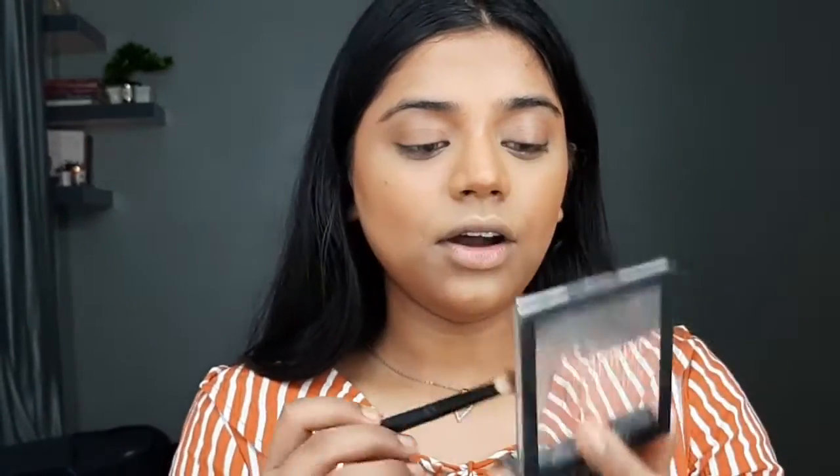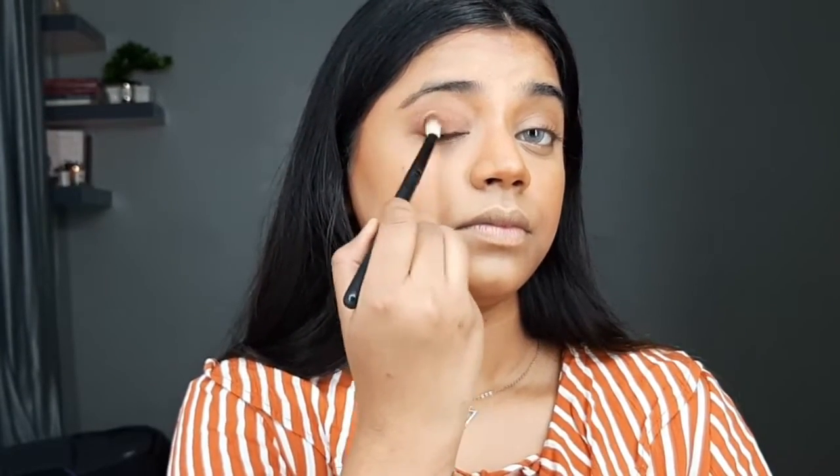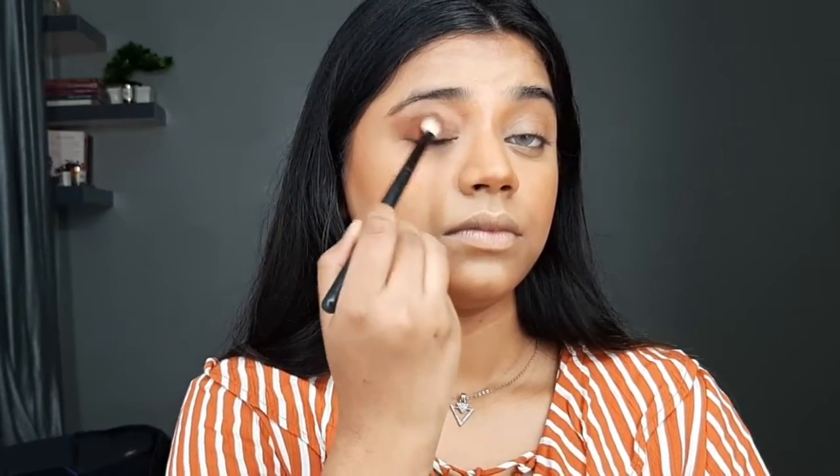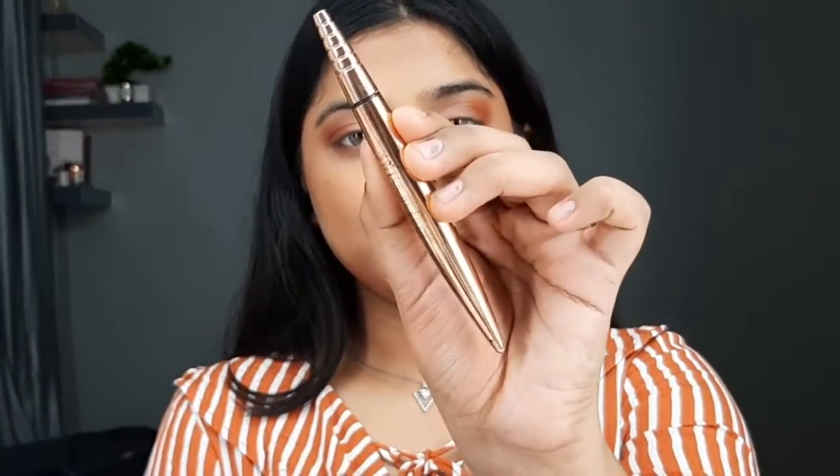For today's eye look I'll be using the Swiss Beauty Ultimate Eyeshadow Palette, which has a brick color and an off-white. We'll use three colors for this eye look. On the outer corner I'll apply the brick shade using a fluffy blending brush, tapping off the excess first. That's pretty much the eyeshadow part. For eyeliner I'll be using the Swiss Beauty pen liner.